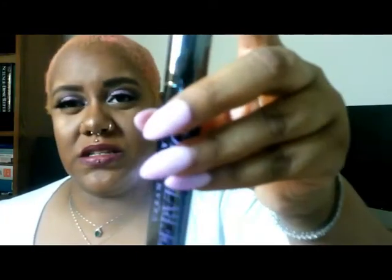Next we have the Urban Decay Perversion Blacker Black — Bigger Blacker Badder, excuse me — mascara. This is the mascara tube. I don't know if I've ever heard anything about this mascara, but since we're here, might as well go ahead and throw some on. Of course I'm not going to see a big difference because I have on false lashes, but you can never have on too much mascara — especially to blend your lashes into the falsies.